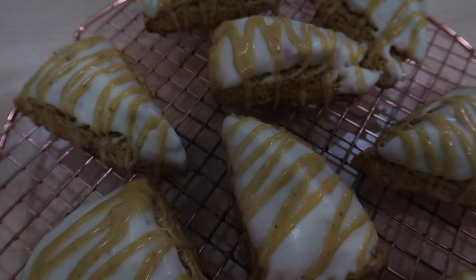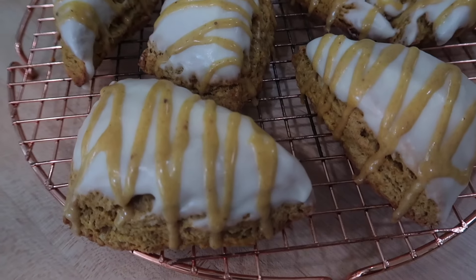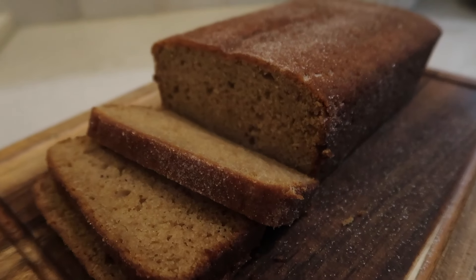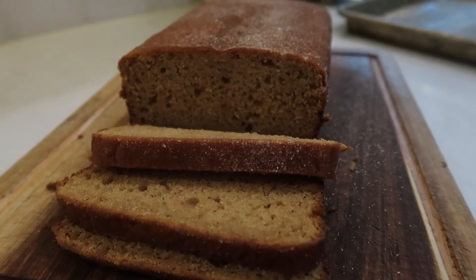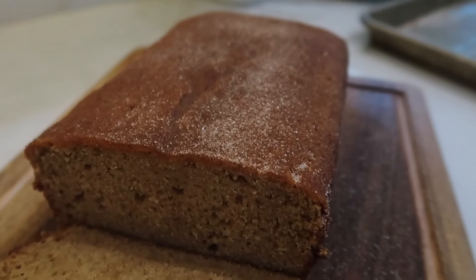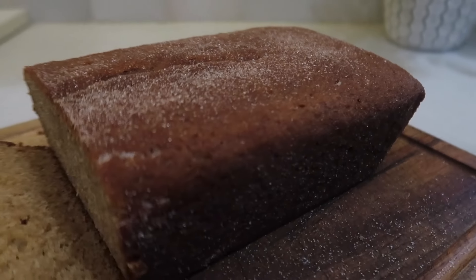The next recipe I have to share is one of my favorites — I love this in the morning with a cup of coffee — and it's pumpkin scones. These are so good, they come together quickly, and they don't require any chill time in the fridge. And then the next recipe is an apple cider donut loaf cake. There's a cinnamon sugar coating on the outside, it's moist and delicious — it reminds me of those cinnamon sugar donuts you find this time of year, but in a loaf cake form.